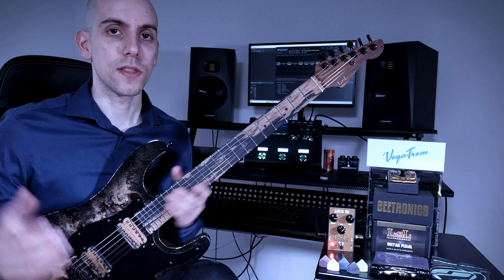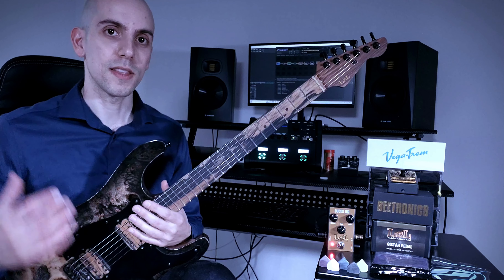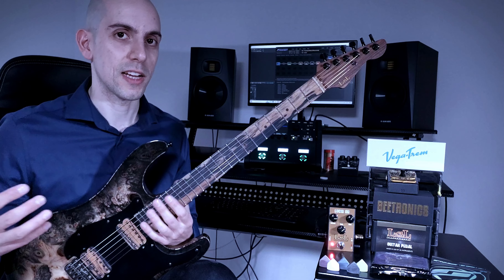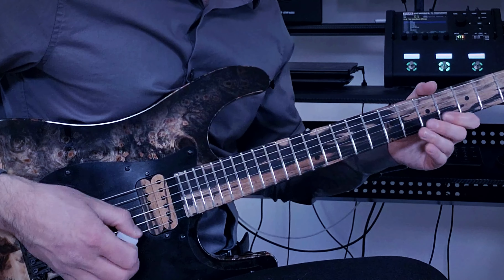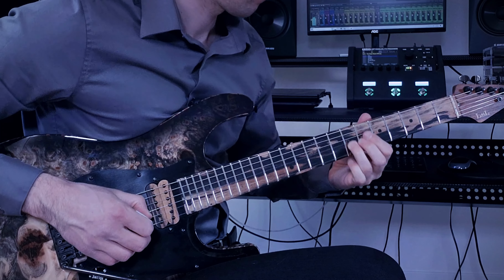For the reverb, I always use Cathedral Reverbs. I find that Cathedral Reverbs sound very natural to my ears. When I'm doing more of the shred stuff, I turn down the mix. When I'm doing more of the melodic stuff, I turn it up.